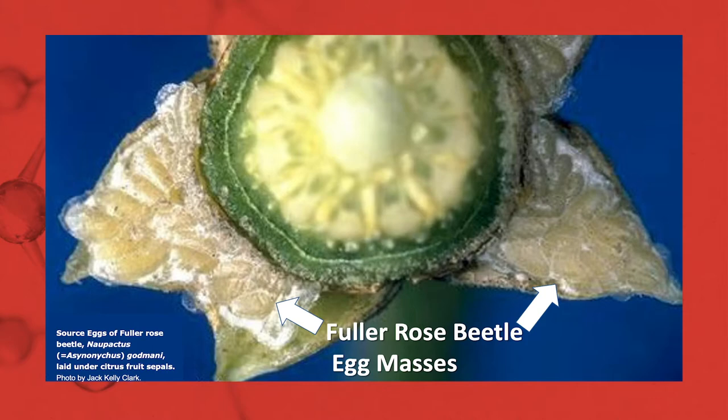So the first thing you need to do is scout for the pest. Take an orange, look at the sepals, peel underneath that and look for masses of eggs. The guidelines for this require roughly 5 to 10 per tree across your blocks — you're looking at about 500 oranges per acre. Now that's a tall order, but again this pest can be a significant problem later on due to the phytosanitary restrictions. So that's the first step: you want to scout to see if the pest is here in the first place.